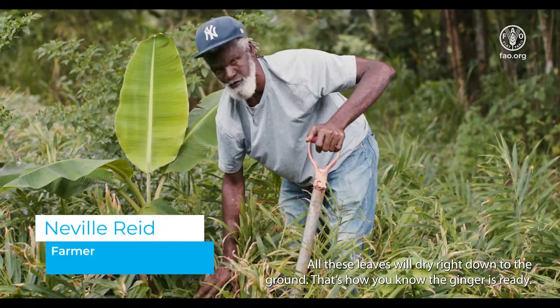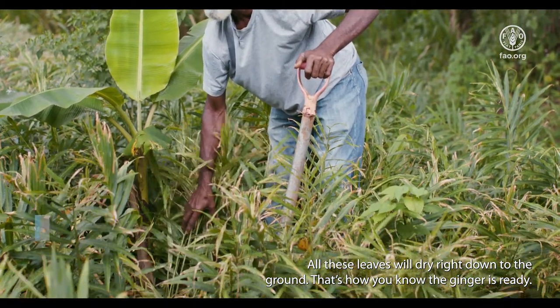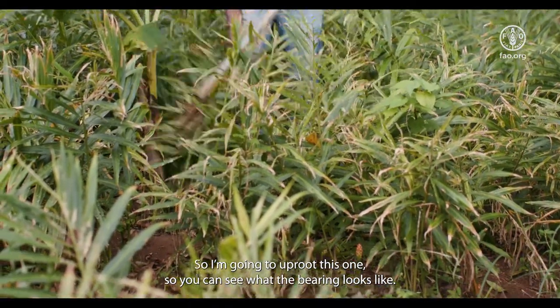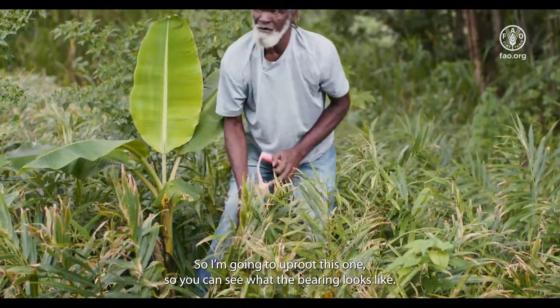All these leaves will dry right down to the ground, so you know the ginger is ready. I'm going to uproot this one to let you guys see the rhizome and what it looks like.